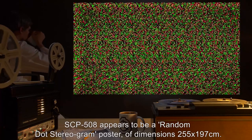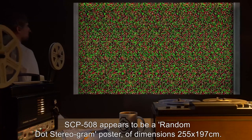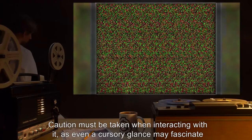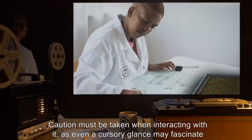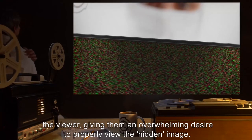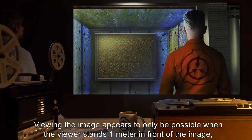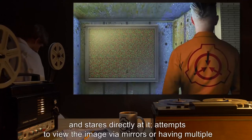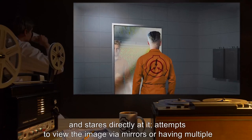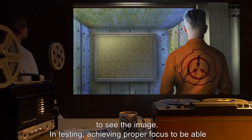Description: SCP-508 appears to be a random dot-stereogram poster, of dimensions 255 by 197 centimeters. Caution must be taken when interacting with it, as even a cursory glance may fascinate the viewer, giving them an overwhelming desire to properly view the hidden image. Viewing the image appears to only be possible when the viewer stands one meter in front of the image and stares directly at it. Attempts to view the image via mirrors or having multiple subjects attempt to view it have failed.